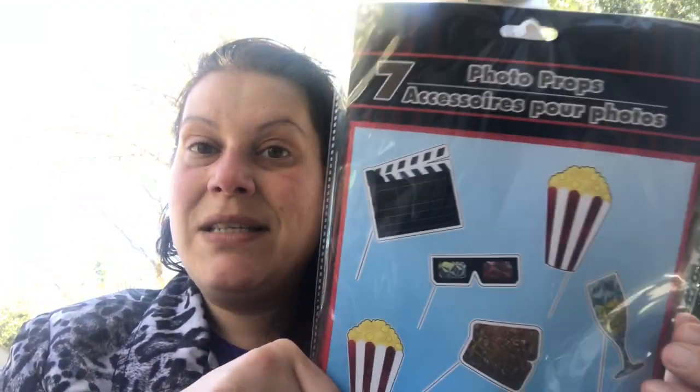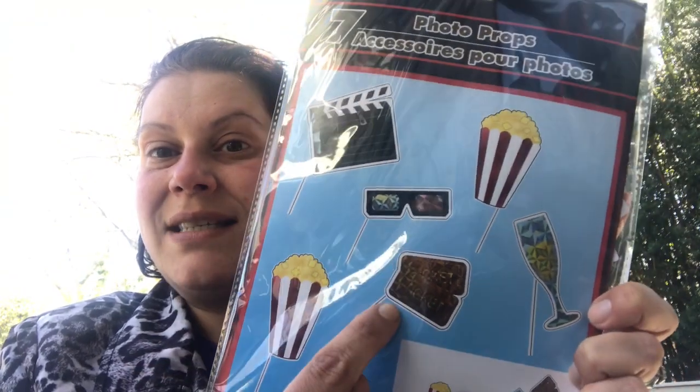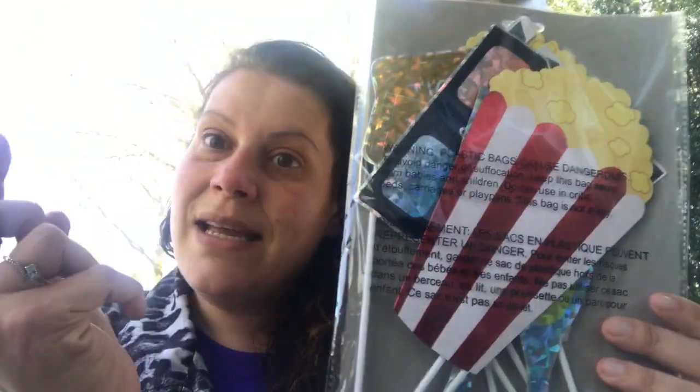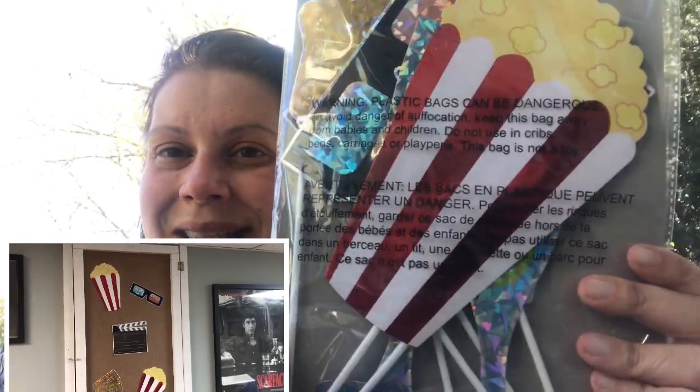I blame Patty at Patty's Chance Hauls for this one — she picked up this photo props kit. You get seven pieces. This is the movie-themed one: you get the clapper, 3D glasses, tickets, champagne, and popcorn. She said she had bought it for her son William to decorate his room, and then I was thinking this would be awesome in my movie room. I'll take the sticks off if they're attached and use some fun tack to make a little area of these movie-themed things.